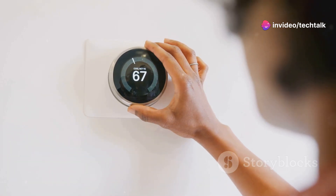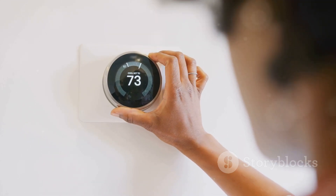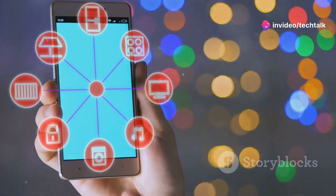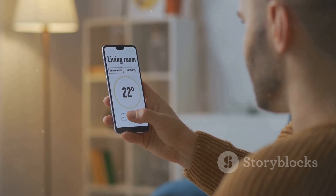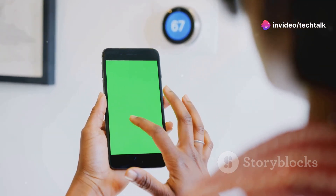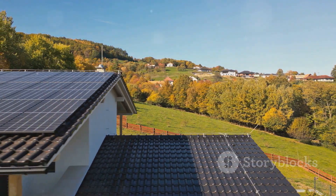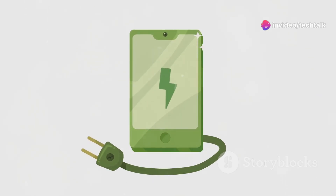These thermostats are incredibly efficient and designed to minimize energy waste by optimizing your heating and cooling schedules based on your usage patterns and preferences. We're talking smartphone control so you can adjust your home's temperature from anywhere, as well as voice control compatibility with popular assistants like Alexa and Google Assistant. Many solar-powered smart thermostats also come with advanced features like geofencing, which automatically adjusts the temperature based on your location. By reducing your energy consumption, you're lowering your carbon footprint and contributing to a more sustainable future. Plus, many are designed with recycled materials and eco-friendly packaging, further minimizing their environmental impact.